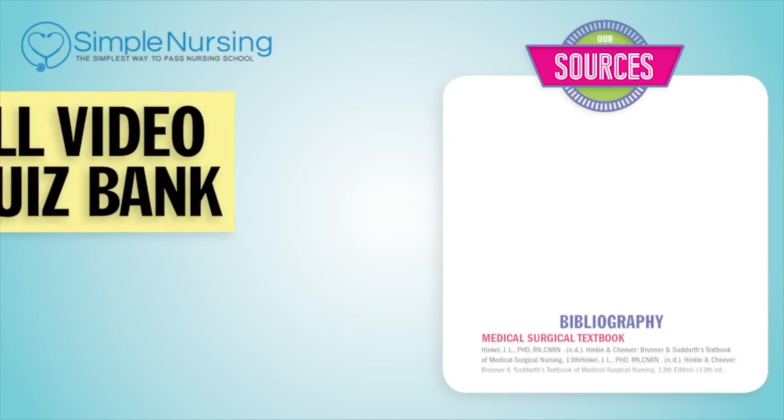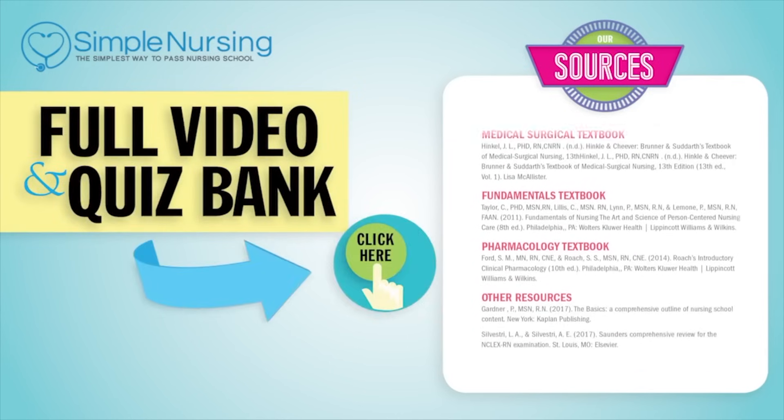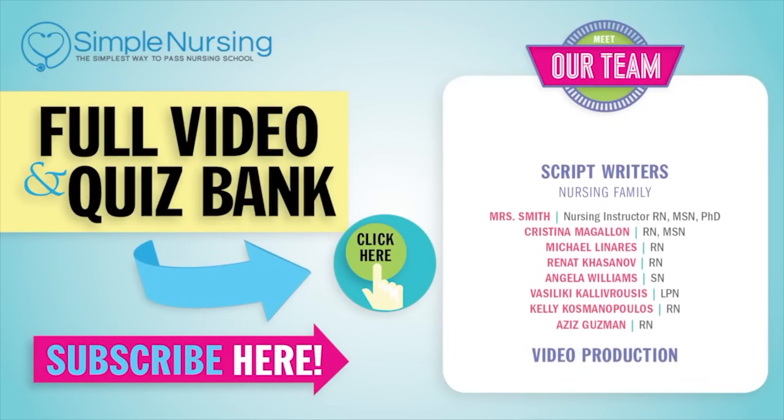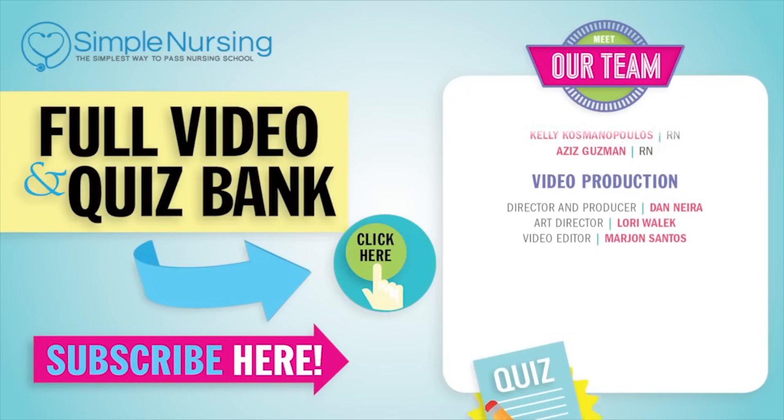Thank you for watching. For our full video and new QuizBank, click right up here to access your free trial. Please consider subscribing to our YouTube channel. A big thanks to our team of experts helping us make these great videos. Alright guys, see you next time.